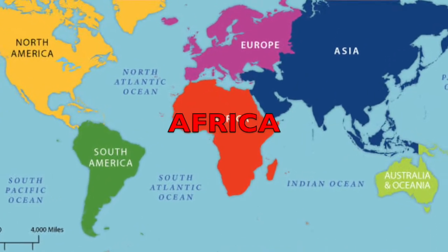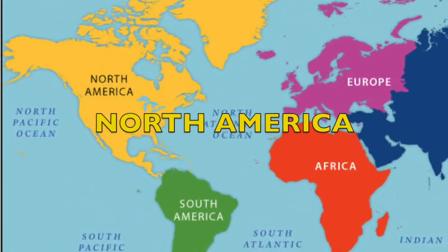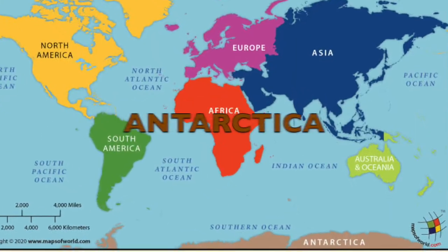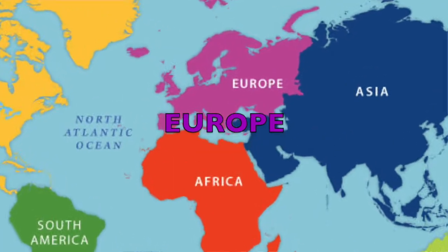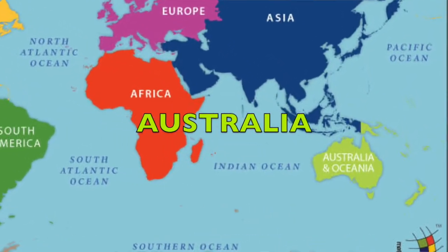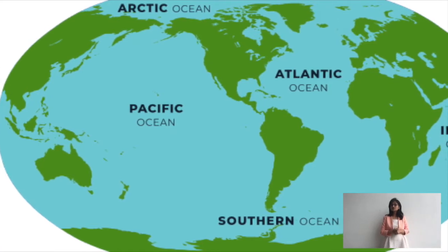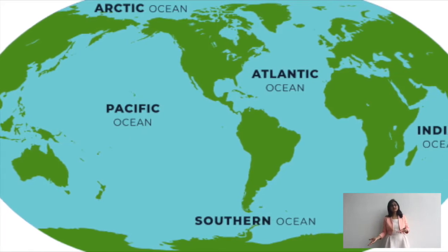The second largest continent is Africa, depicted in red, followed by North America in yellow, then South America in dark green, then Antarctica in brown, followed by Europe in purple, and Australia or Oceania in light green. There are five oceans — the Pacific Ocean is the biggest, almost double the size of the second largest ocean.